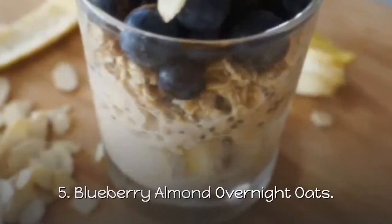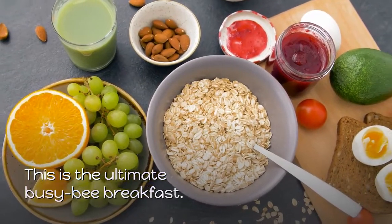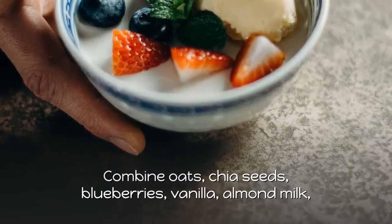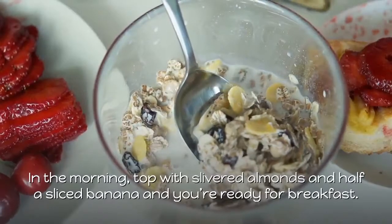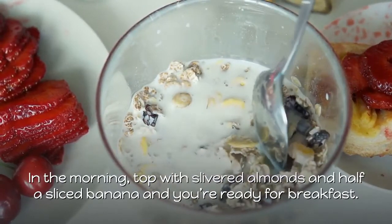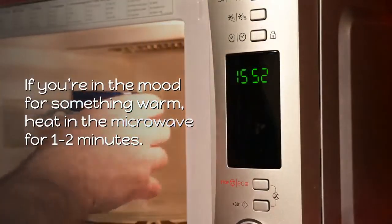5. Blueberry Almond Overnight Oats. This is the ultimate busy bee breakfast. Combine oats, chia seeds, blueberries, vanilla, almond milk, and maple syrup in a sealed container and refrigerate overnight. In the morning, top with slivered almonds and half a sliced banana and you're ready for breakfast. If you're in the mood for something warm, heat in the microwave for one to two minutes.